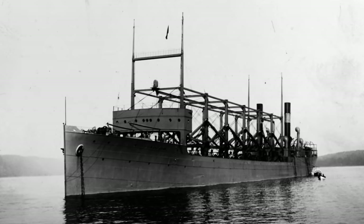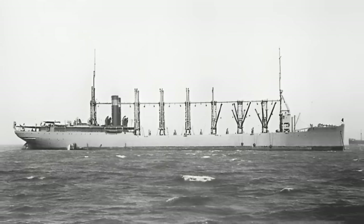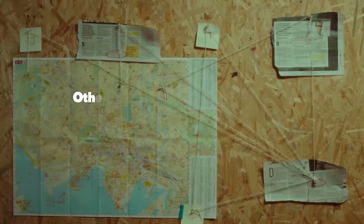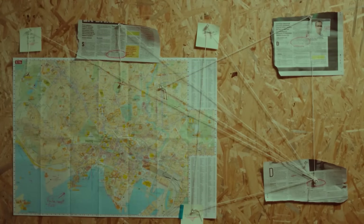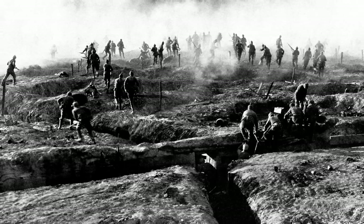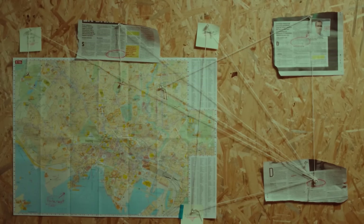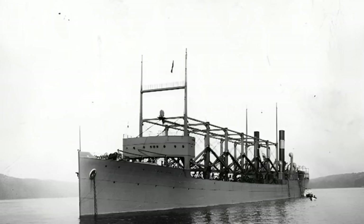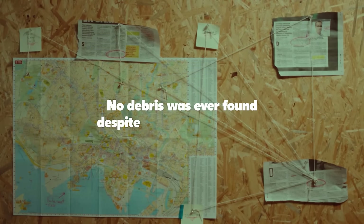There are many theories that seek to explain the disappearance of the Cyclops, some more fantastical than others. How could a ship this size vanish into thin air with no clue in sight? Some speculate the Cyclops was dragged down by a giant octopus. Others point to the Bermuda Triangle as the culprit since she did pass through the area on her journey home. There are also more plausible explanations. Since the war was still ongoing and the ship was carrying precious cargo, some speculated it might have been shot down by a German U-boat or a raider attack. However, intelligence gatherings showed there were no German U-boats in that area at the time, and if the ship had been hit by a torpedo, the explosion would have scattered debris — yet none was ever found despite an extensive search.